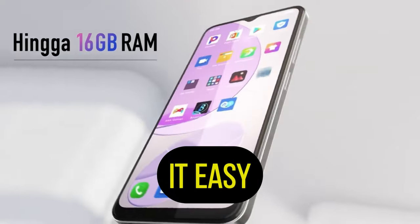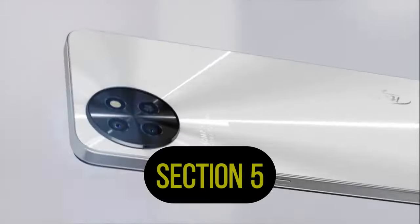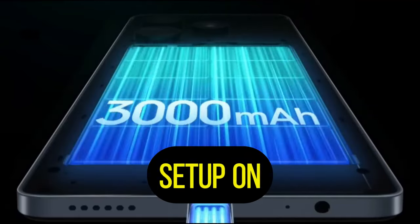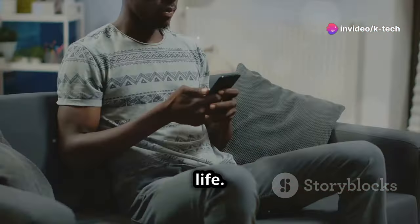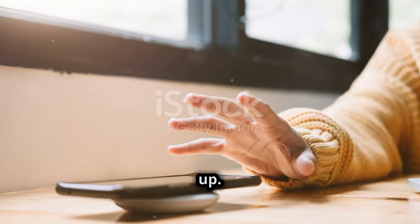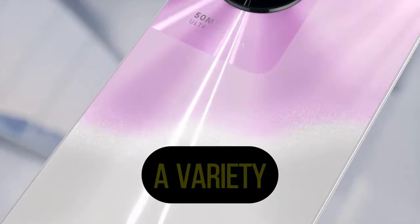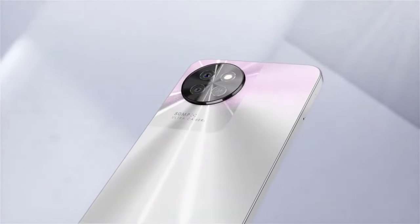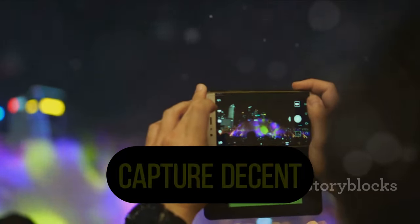The itel S23 Plus has a dual camera setup on the back. The main camera is a 50-megapixel sensor that can capture detailed photos in good lighting, and it also performs well in low-light conditions. The second camera is a 2-megapixel depth sensor that helps create a bokeh effect in portrait shots. The camera app is simple and easy to use, offering a variety of shooting modes including photos, videos, panoramas, and a pro mode for more control. The front-facing camera is a 32-megapixel sensor capable of capturing decent selfies, good enough for video calls and social media.